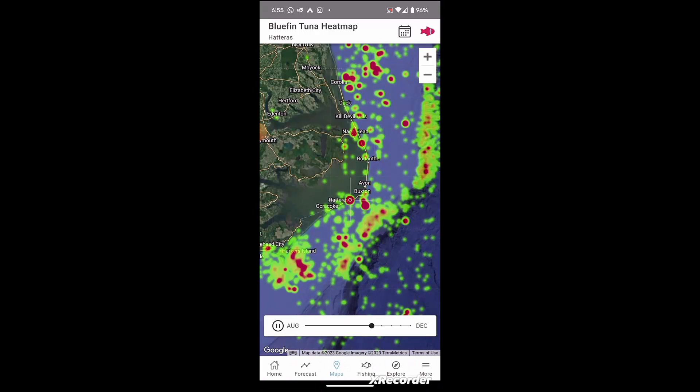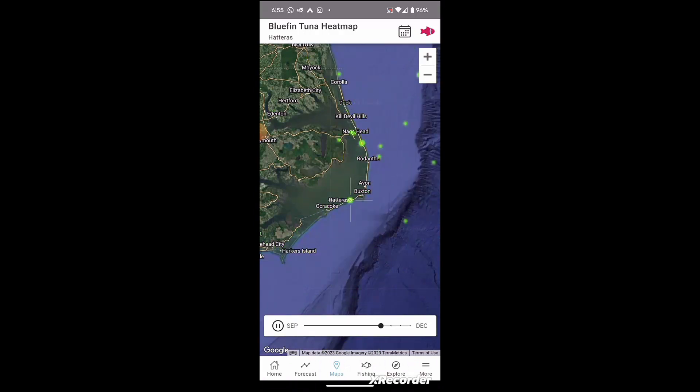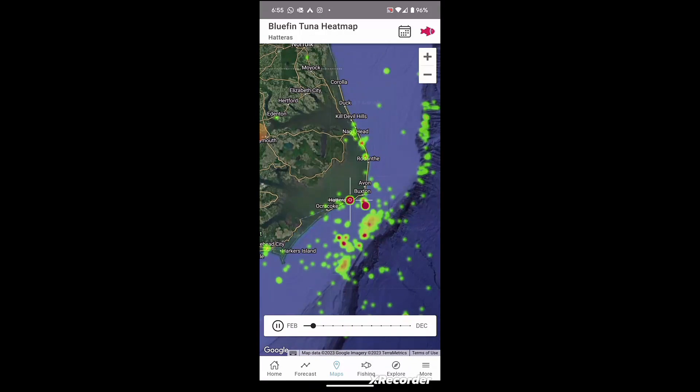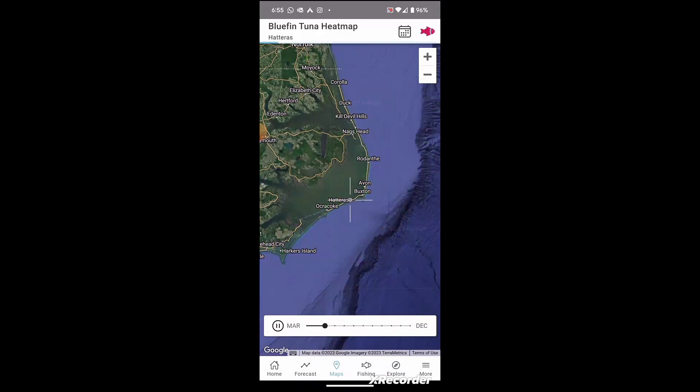What we can do is animate this — there's a little calendar up at the top right by the red fish. If you click it, it will animate this, and you can see starting at the end of the year we start seeing a little bit of bluefin in December, and then January — boom, they're here. We see them actually move east into the north, which is a little contrary to a lot of opinions about where they're at.